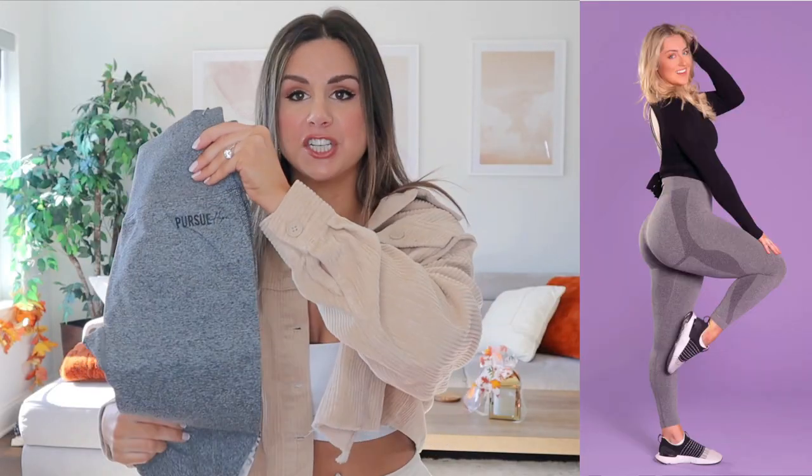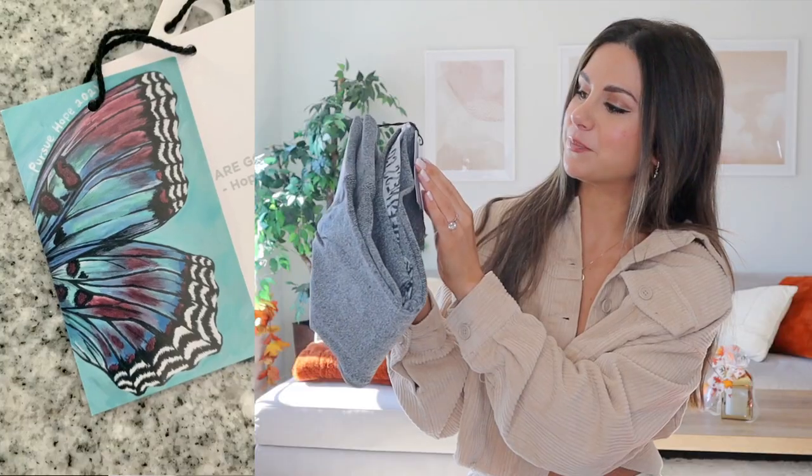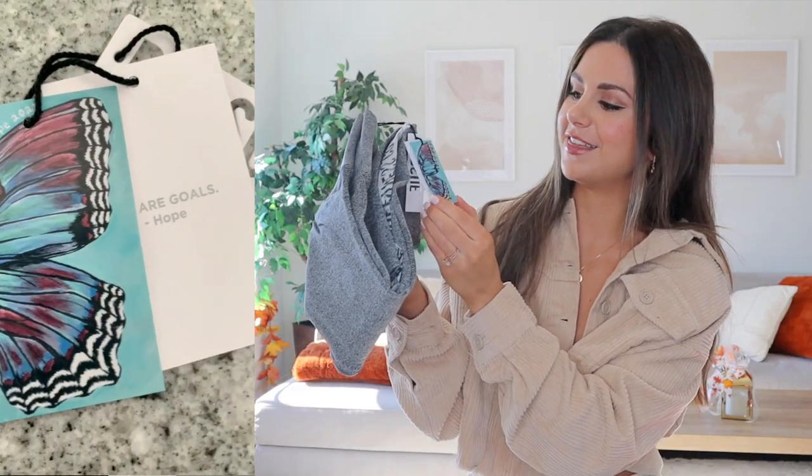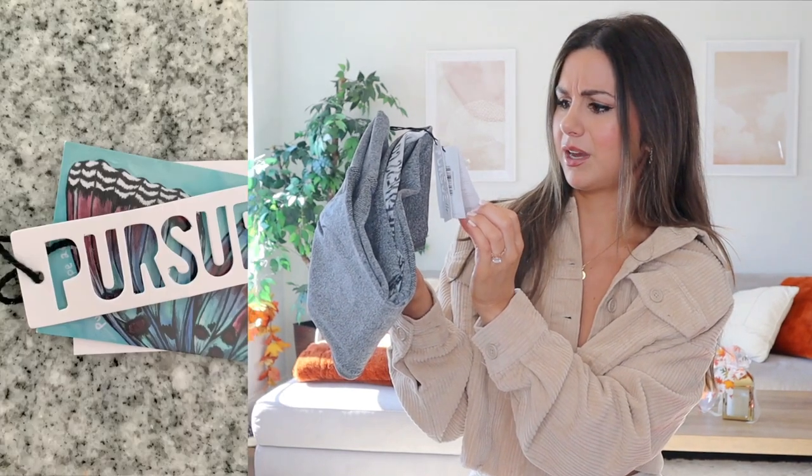So I also have the matching leggings in charcoal gray. I want to take a moment to mention — I actually saw her talk about the tags, this little butterfly. If I'm not mistaken, I think she painted this by hand. It says 'Pursue Hope 2021.' I think that's adorable. That's beautiful. She can paint — I can't do that.